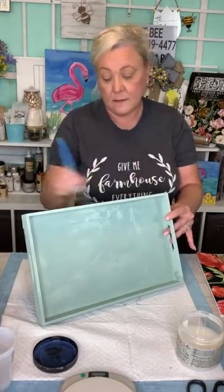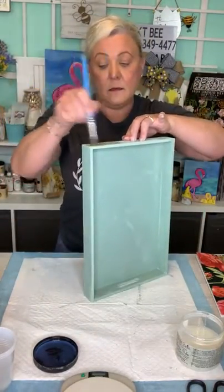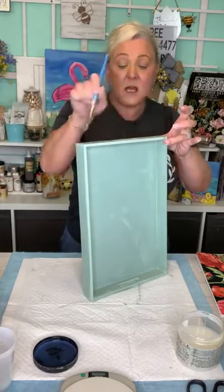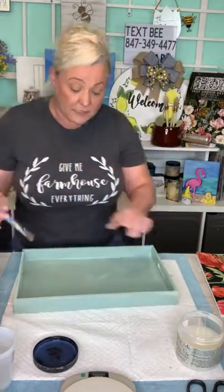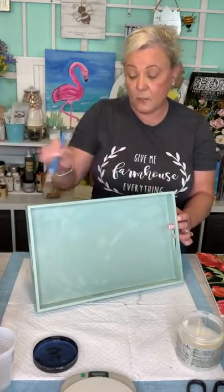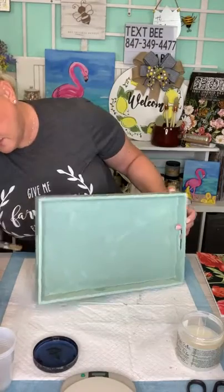Annie asked: is the top coat only used when you use transfers? No — you'll always use a top coat for any project to protect your paint. We're using it here specifically to help make the transfers a little easier to adhere, but you would use top coat regardless.